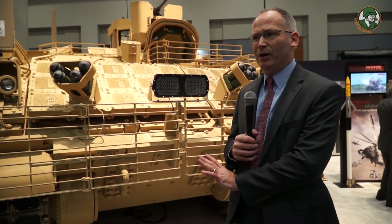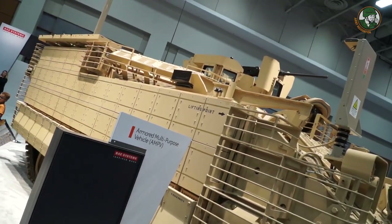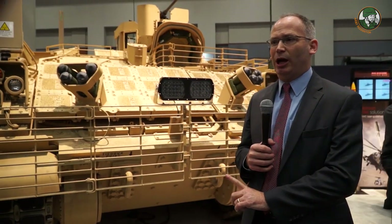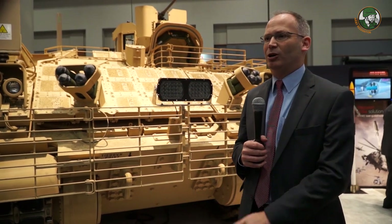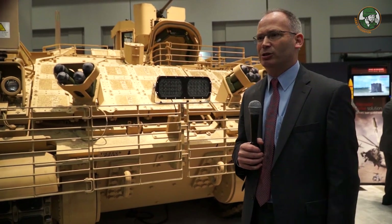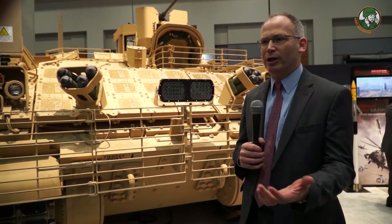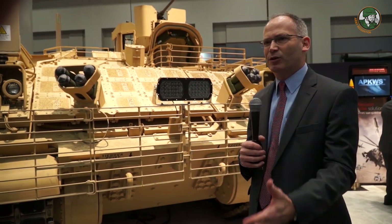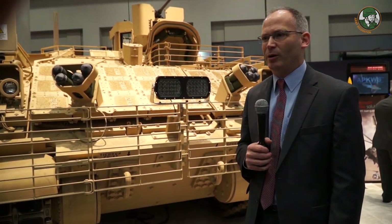The AMPV will replace all those M113s eventually over the length of this contract. This is the first time we've shown a production version of the vehicle in public. This is the 13th vehicle we've built in our production line. We're in the engineering, manufacturing, and development phase — still really a prototype, but it's the first production vehicle that's been out for the public to see.